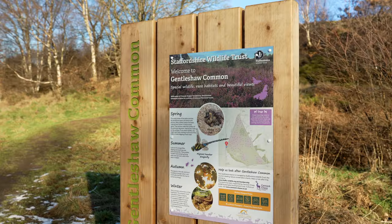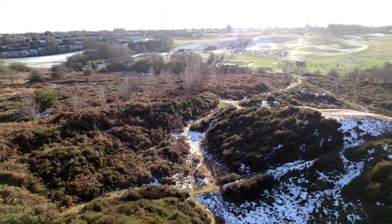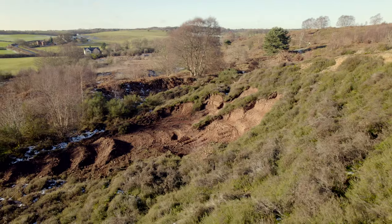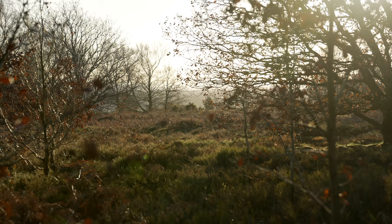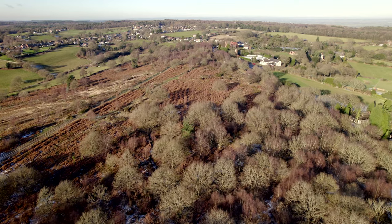Gentleshore Common is a SSSI — a Site of Special Scientific Interest — and a lowland heath here in Staffordshire. It connects to the Staffordshire Heathland arc within Cannock, and we're in South Staffordshire. We have volunteers and contractors helping to look after the heathland for the wildlife through scrub clearance, bracken clearance, some barriers, and scrapes for the invertebrates. We've also got woodland edges and mire habitats — wetter and drier areas — which is brilliant for a variety of nature.